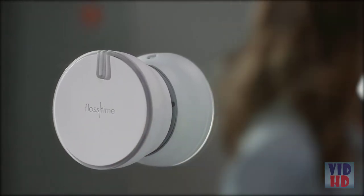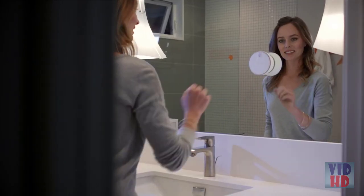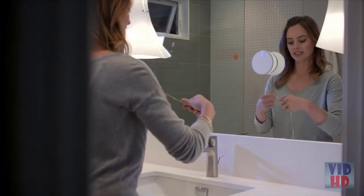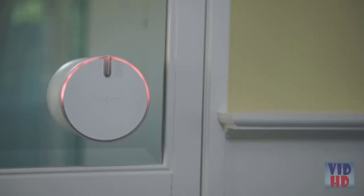Flosstime simply mounts to your bathroom mirror and acts as a visual reminder to clean between your teeth. With the push of a button, Flosstime automatically dispenses the perfect amount of floss. Dentists recommend you floss at least once a day, so if used regularly, Flosstime lights up with a fun smile for a job well done. But if 24 hours pass with inactivity, Flosstime frowns at you with a reminder light.